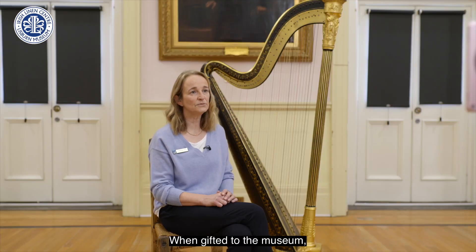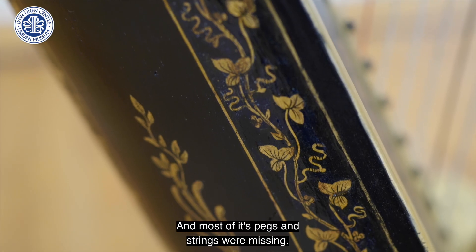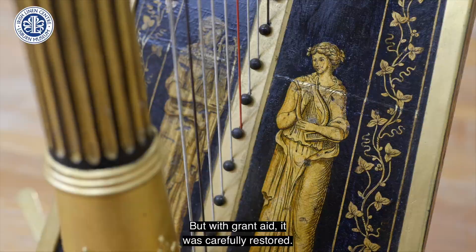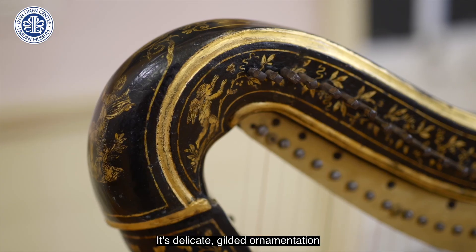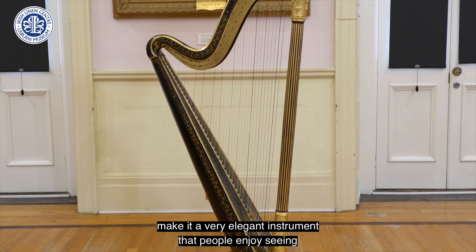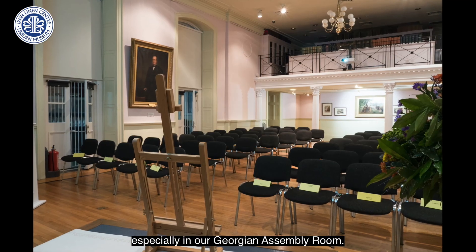When gifted to the museum, the harp was riddled with woodworm and falling apart, and most of its pegs and strings were missing. But with grant aid it was carefully restored and it now has a beautiful sound when played. Its delicate gilded ornamentation with angels and shamrocks and its classical shape make it a very elegant instrument that people enjoy seeing, especially in our Georgian assembly room.